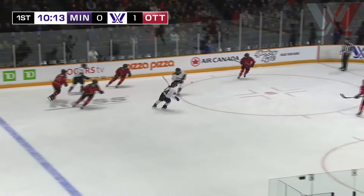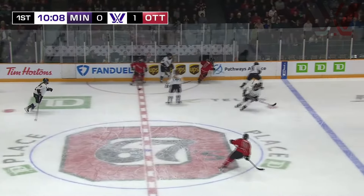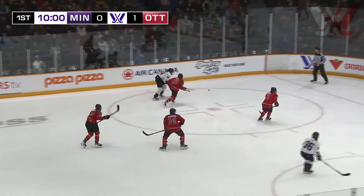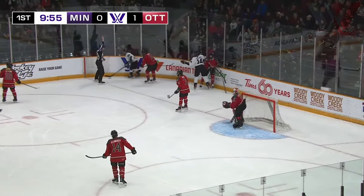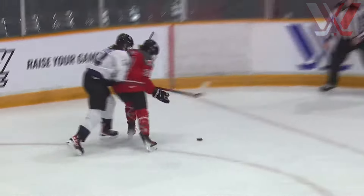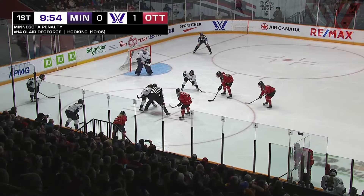That puck gets flipped to center, kept in the zone by Shepard. Liz Shepard is looking for some option, she'll move it to center. DeGeorge now turns back — DeGeorge from Anchorage, Alaska. Really great shift there from Liz Shepard. She holds the zone, she's able to get that pass off and puts it in deep. First look at special teams here tonight in Ottawa — hooking will be the call. We'll see what Ottawa can do on the power play. They've got their third line out, and power play has been a strength for Ottawa, currently leading the league — 3-for-8 so far on the power play.